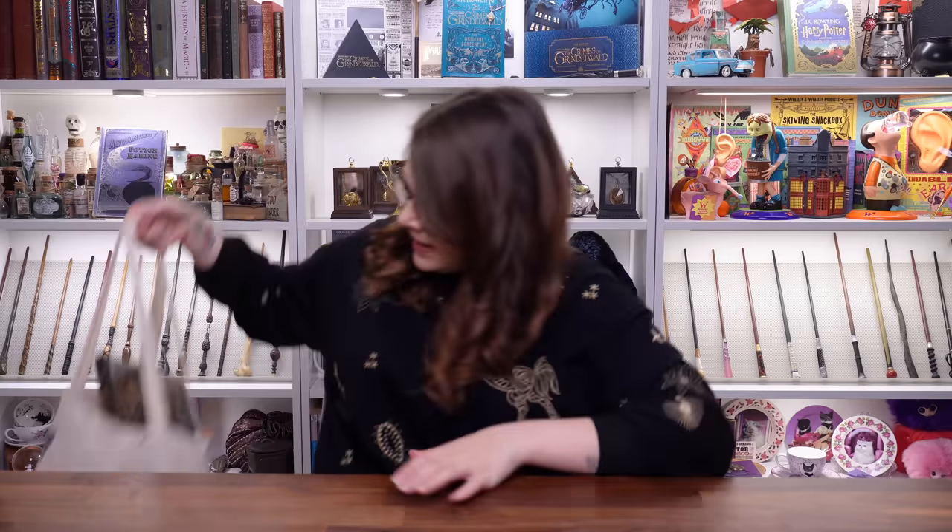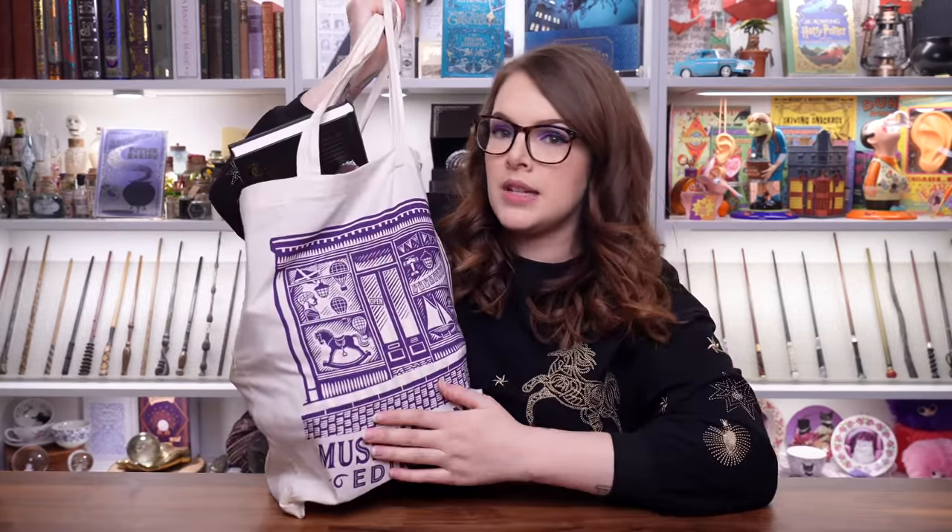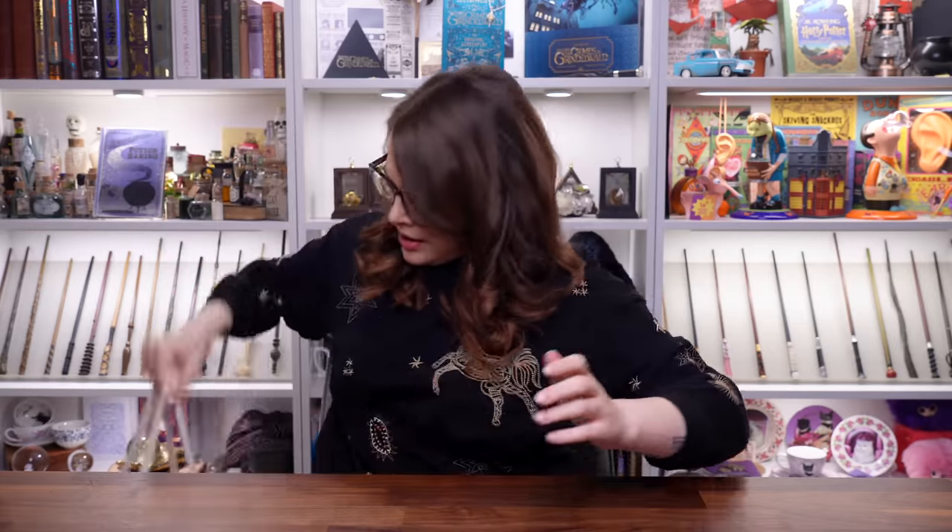Okay then, so in no particular order I'm going to show you all of the bits and bobs that I got from Edinburgh. I had a lovely time in Edinburgh actually. It's a very beautiful city and I think if you are a fan of Harry Potter it's a must see — you have to go there. There's so much cool magical stuff that we found and loads of really lovely shops as well, and not just magical ones. I got this lovely tote bag from Museum Context on Victoria Street. I'm just going to pick things from it and talk about them.